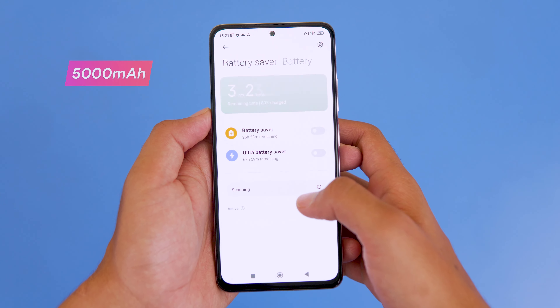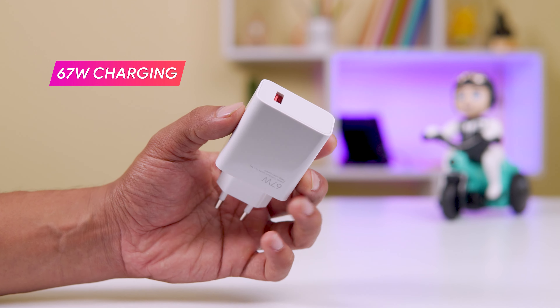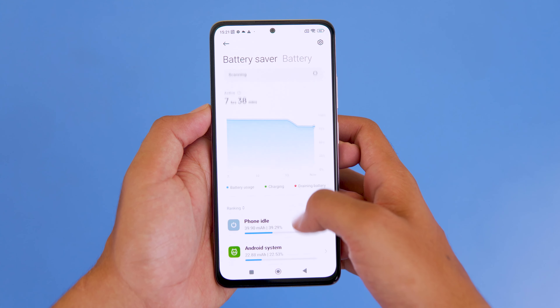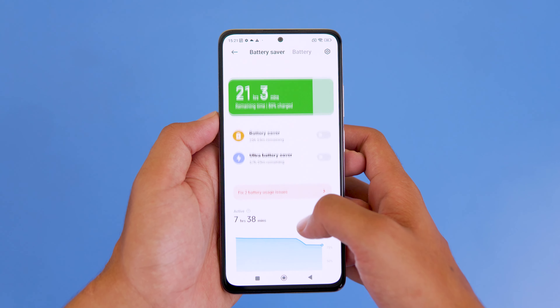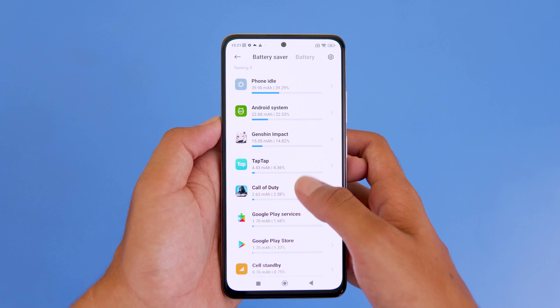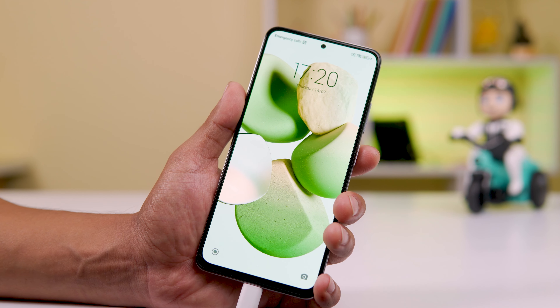The battery capacity and fast charging are the same across both 5G and 4G variants. Both feature a 5000mAh battery with 67W fast charging included in the box. The Snapdragon 695 uses a 6nm chip and is very efficient, while the Helio G96 uses a 12nm chip — so there may be some difference in battery backup, which can be seen in full reviews.